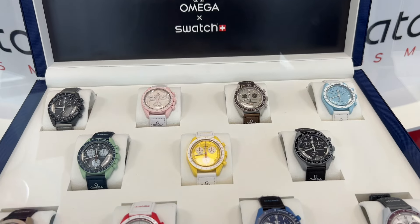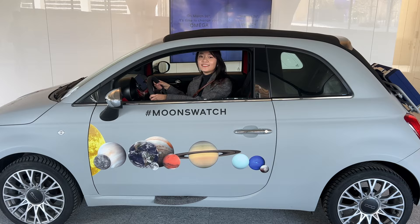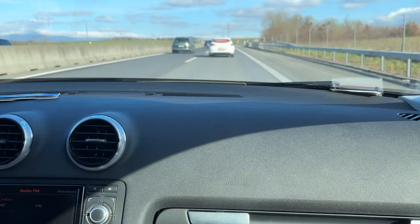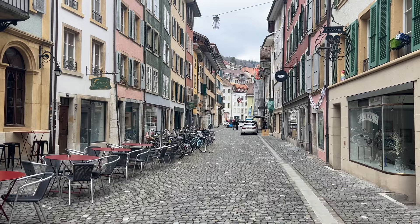With the Omega Moonswatch taking the world by storm with its release in 2022, there has since been a newfound craze over Omega timepieces from all over the world. Luckily, we live in Switzerland and we decided to give a visit to the Omega Museum located in Biel, Switzerland.